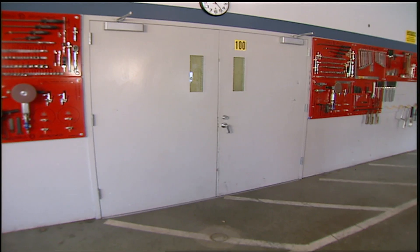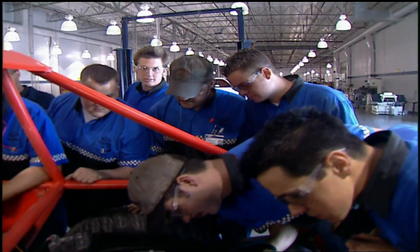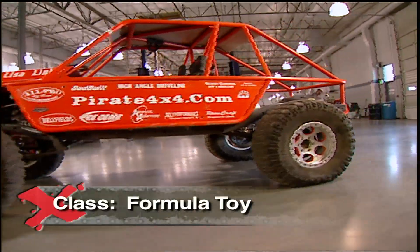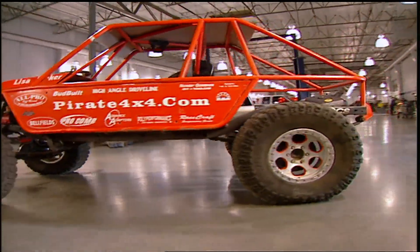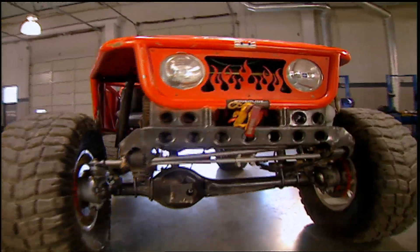This is a Formula Toys spec class rock crawler — but it's not just any spec class crawler. This is last season's Formula Toy Champion, driven by Lisa Linker and built and maintained by her husband Eric, better known as Camo.